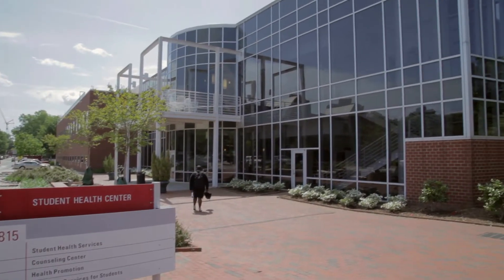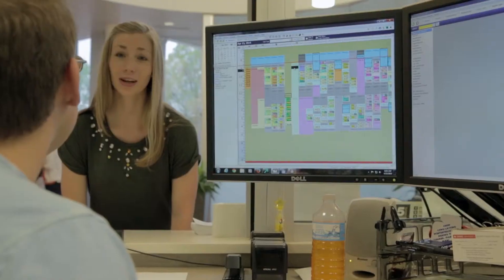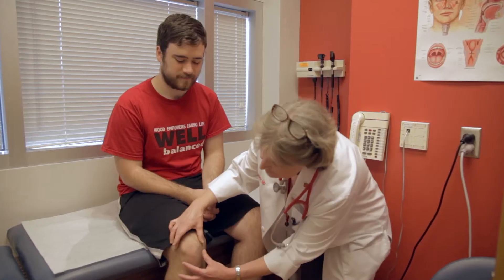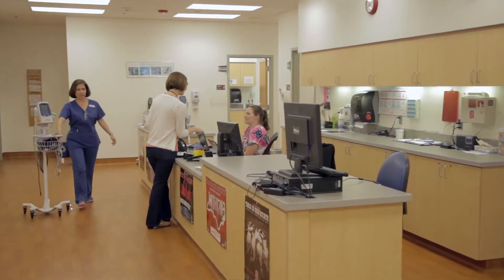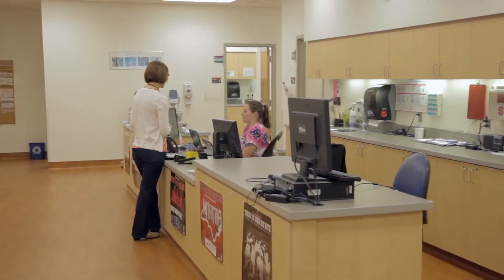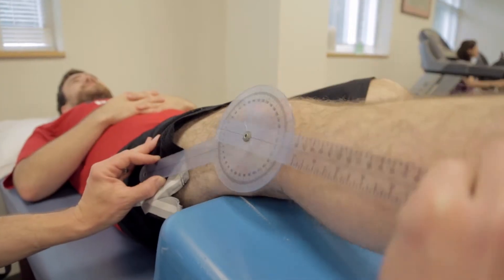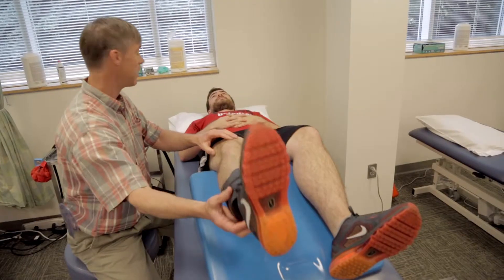NC State University Student Health Services is nationally ranked by Princeton Review and provides students with high-quality, convenient, affordable health care. We are proud to be accredited by the Accreditation Association for Ambulatory Health Care. We demonstrate our trustworthiness by respecting students' privacy, as required by HIPAA.